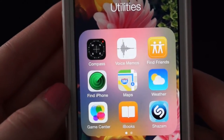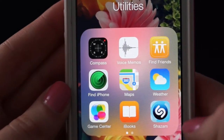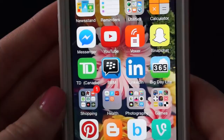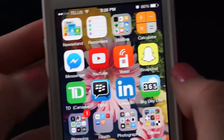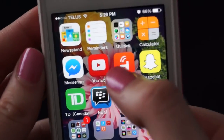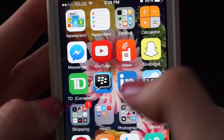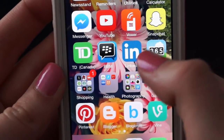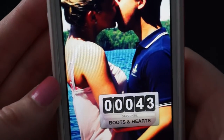Game Center — I don't even know, I wish I could delete it. iBooks — I have read full books on my iPhone before. Shazam is great for finding songs. Stocks is just whatever. Calculator — I need it for everything because I suck at math. Facebook Messenger, YouTube, Boxer which is like a walkie-talkie app, Snapchat, my bank app, 2D Canada, BBM because my mom still has a BlackBerry and insists we BBM her, LinkedIn for professional networking, and a countdown app currently counting down to the Boots and Hearts Festival with Colin.